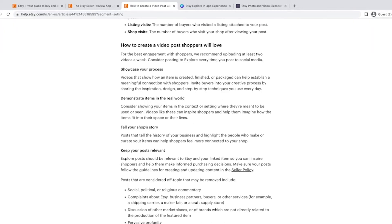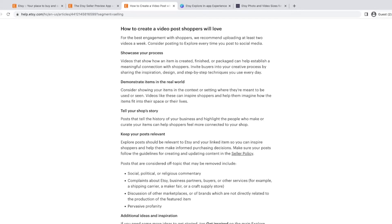They have some tips for how to create a post shoppers will love. When Etsy gives you tips on how things should be presented, that's usually a pretty good idea to follow. Thinking outside the box is great, but this is what they're looking for, and the algorithm they have for the Explore tab for shoppers is probably going to highlight posts that use these tips.